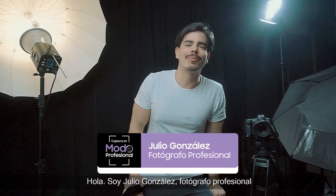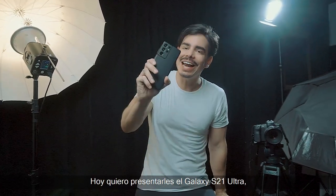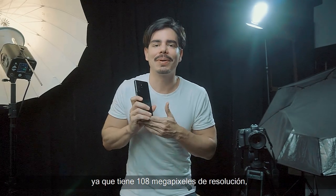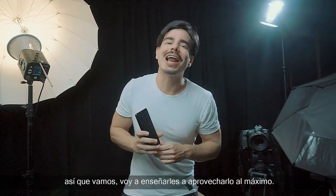Hola, soy Julio González, fotógrafo profesional y parte del Team Galaxy. Hoy quiero presentarles el Galaxy S21 Ultra, que es el teléfono más poderoso del mercado ya que tiene 108 megapíxeles de resolución. Así que vamos, voy a enseñarles a aprovecharlo al máximo.